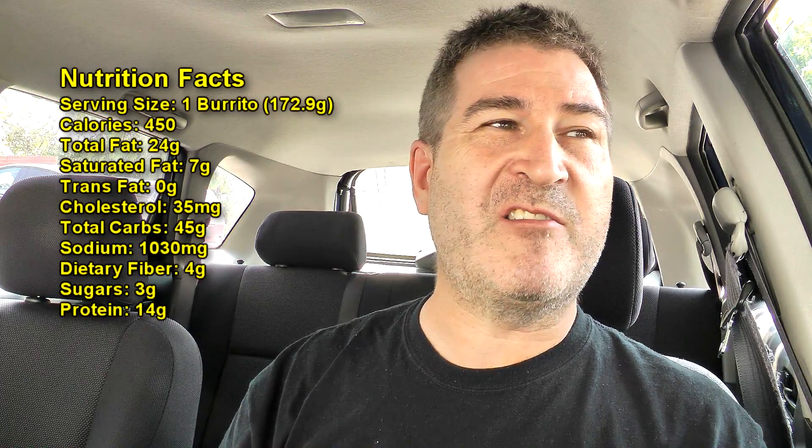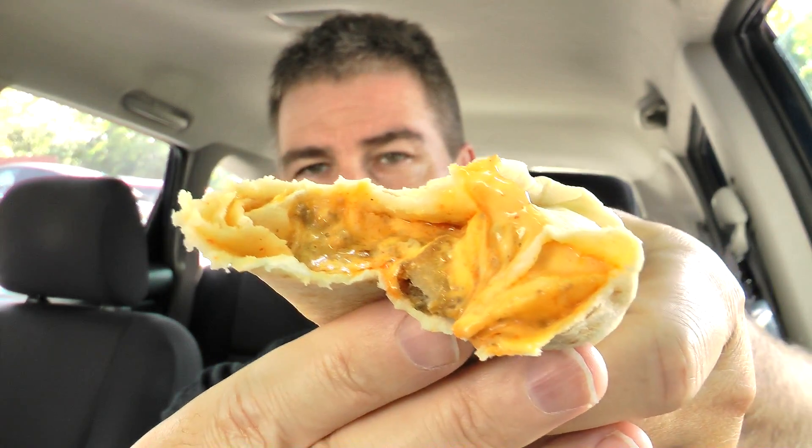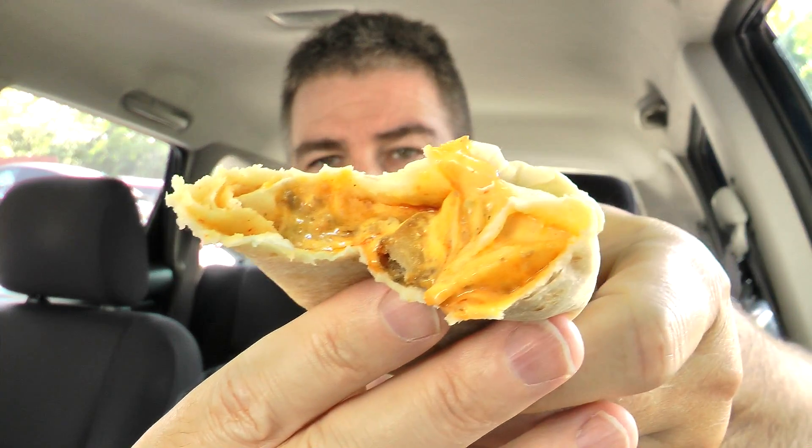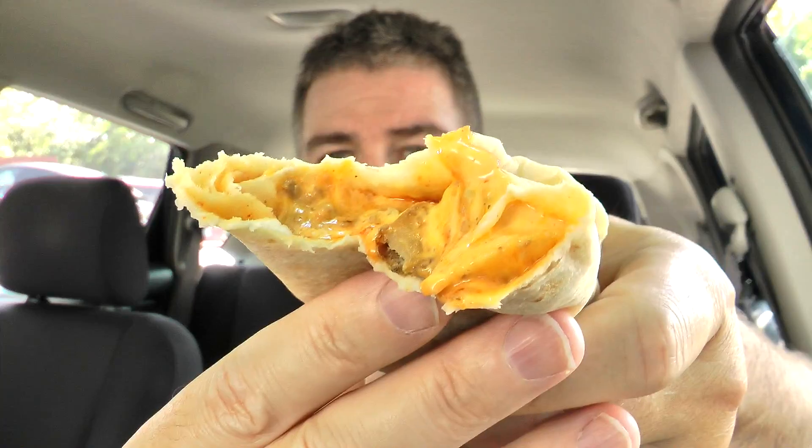I parked in the shade because it's like 87 out today, and I didn't want to sweat, but I'm still sweating. Let's get into it a little bit deeper. Here's a look inside for you — see all the cheesy stuff and the chipotle sauce. It's hard to see the potatoes. Two pretty good-sized bites in and I'm getting mostly cheese, chipotle sauce, and the seasoned beef.